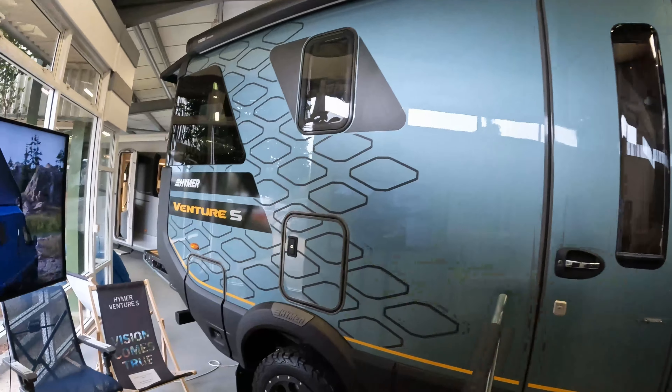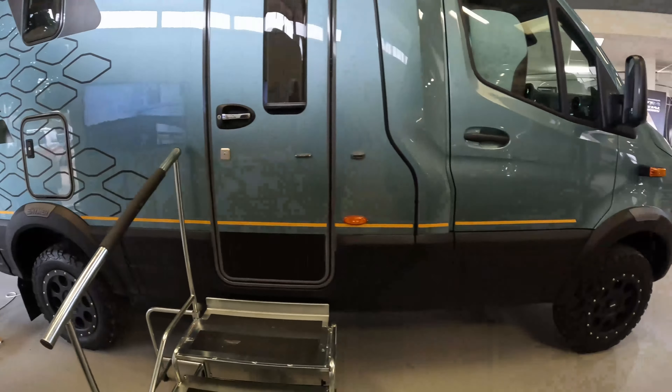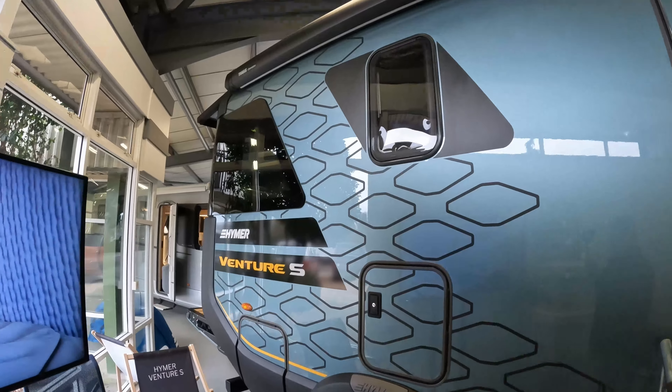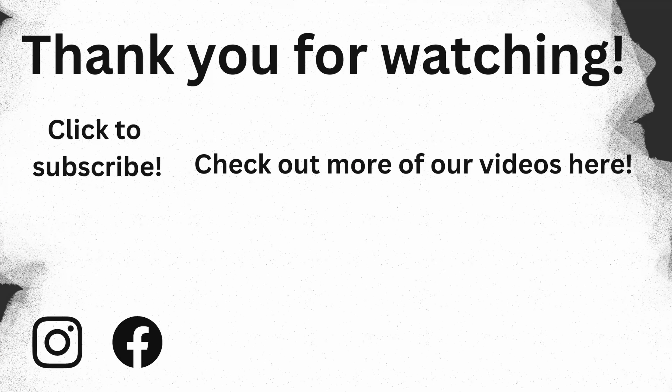That concludes our overview of the Hymer Venture S. Feel really, really lucky to have had a look at these today and have access to them for as long as I have. Let us know what you think in the comments below, please like and subscribe, and we'll see you in the next one. Thanks for watching.